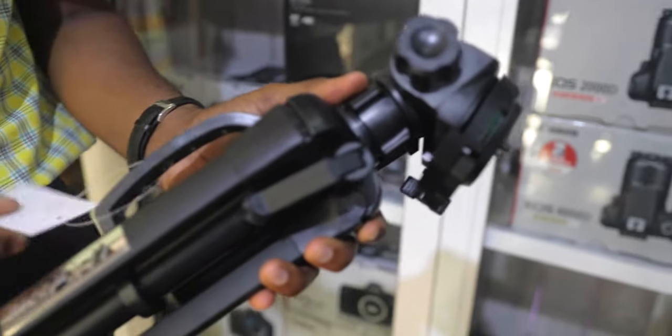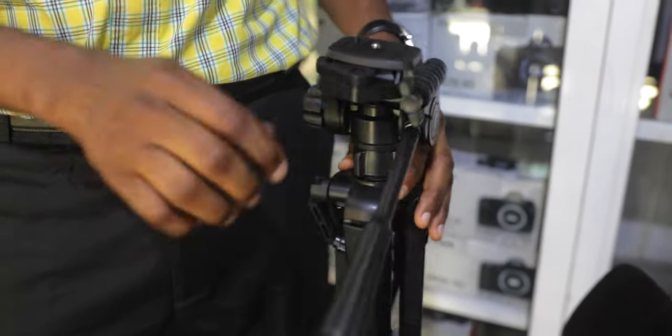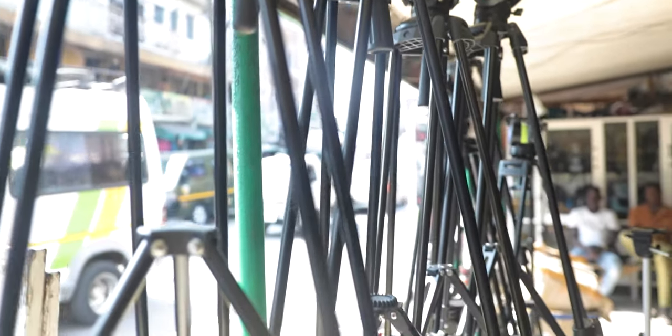Two, tripod. A tripod is the most basic support you can give your camera to get stable shots. Unless you are on the move, where a monopod will be coming in handy, get yourself a decent tripod, which is somewhere between 250 to 400 Ghana cedis. There are bigger, higher-end ones for professional use which you may not need at the moment.